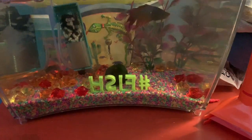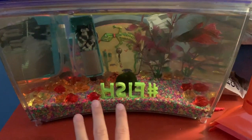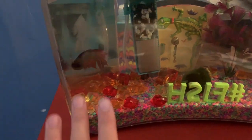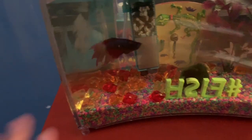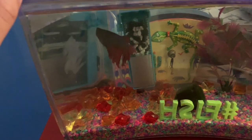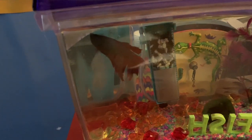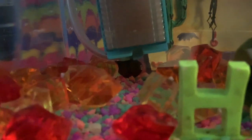This is my brother's tank — I believe it is around 2.5 gallons. This is his betta fish, Jacob. He is around two years old. He used to live in a really small tank but we upgraded him to this over a year ago and he's doing pretty good. We got him from Pet Supermarket.